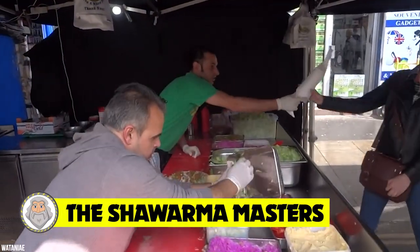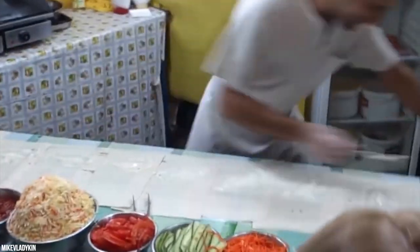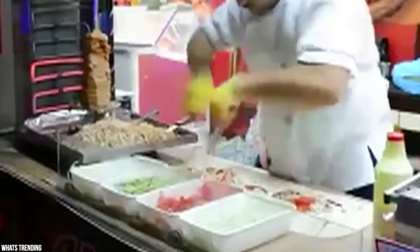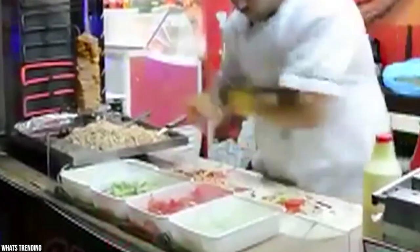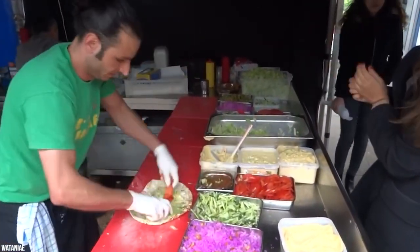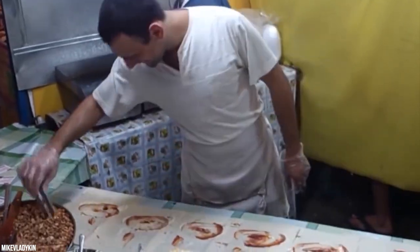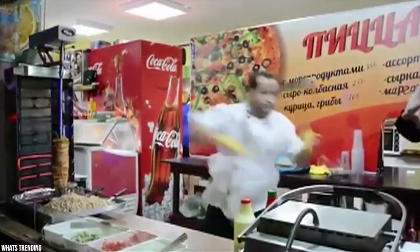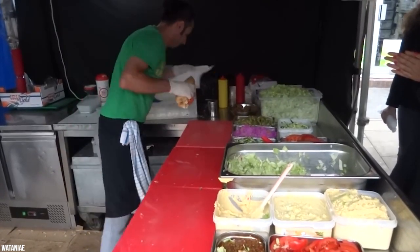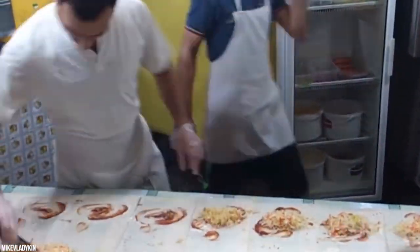Number 10: The Shawarma Masters. This may be the world's fastest and coolest shawarma maker. Shawarma is a kind of Arabian dish consisting of meat put together on flatbread, usually served with onions, lettuce, tomatoes, and sweet and spicy sauce. In Turkey they call it doner kebab, in Greece gyro, and in Armenia it has become one of the most popular and recognizable Middle Eastern fast foods around the world — especially in Russia after the collapse of the Soviet Union.